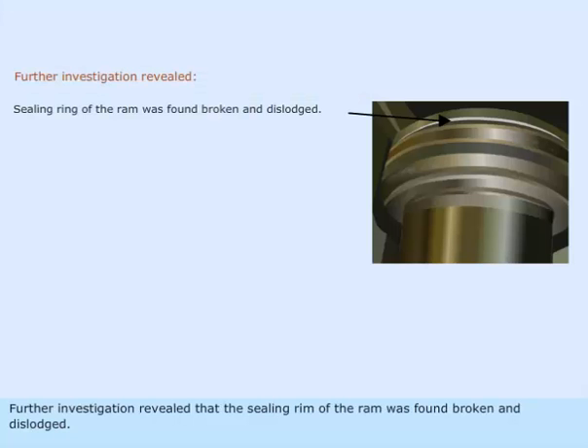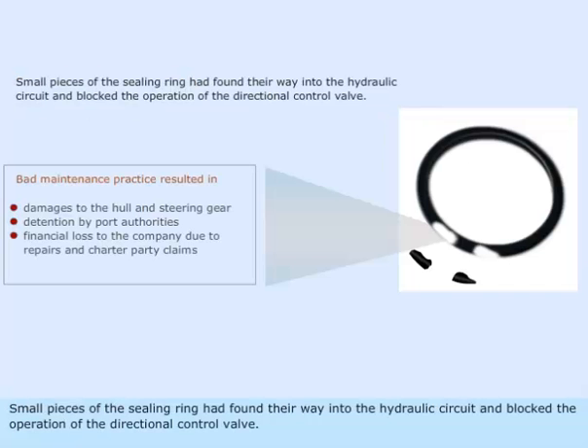Further investigation revealed that the sealing rim of the ram was found broken and dislodged. Small pieces of the sealing ring had found their way into the hydraulic circuit and blocked the operation of the directional control valve.